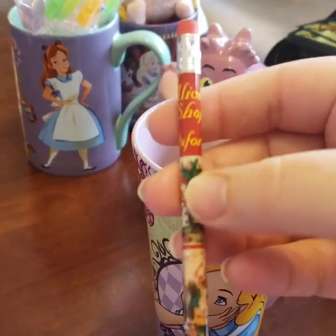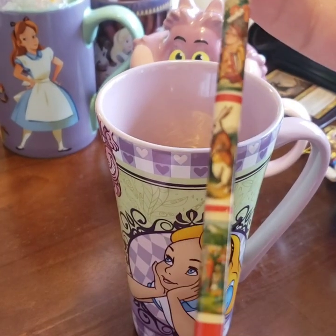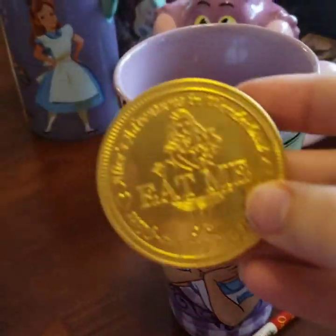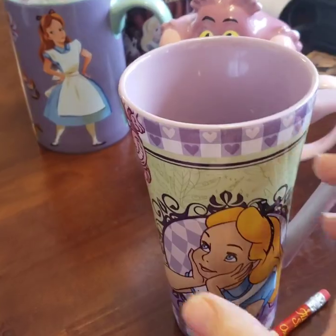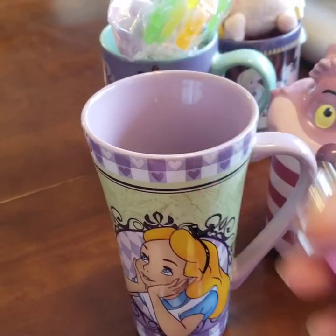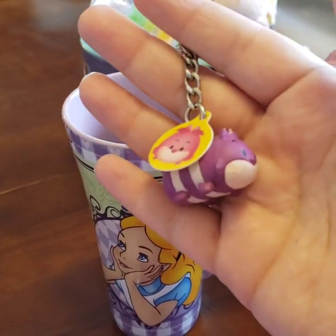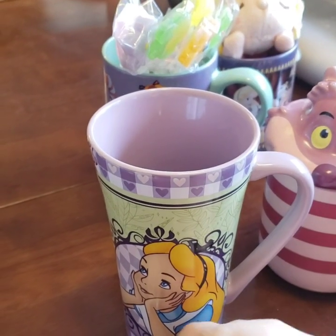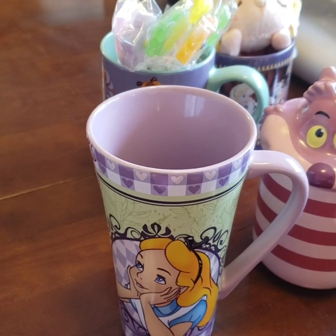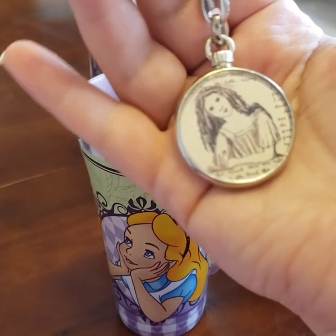A pencil he got me — isn't that cute? And this is from the Alice shop in Oxford; I tried to go there and the time I went it was completely closed. A coin he got me. This is kind of my Yuri mug. More stuff from here: a keychain, a little wooden Cheshire — someone made it, so freaking cute. A little Alice 60th anniversary Disneyland California pin, and this cute keychain.